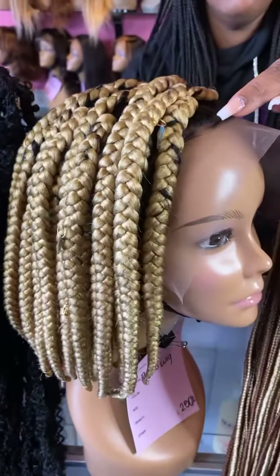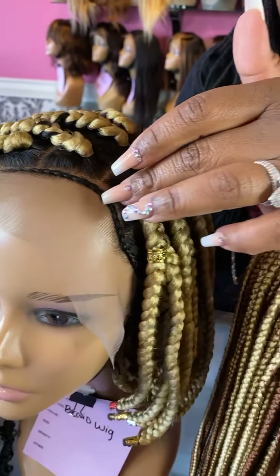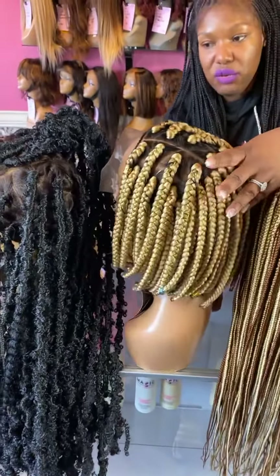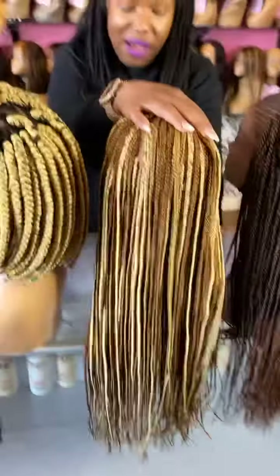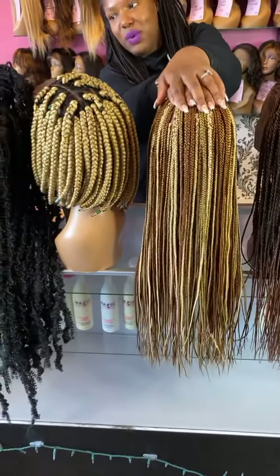We do have the front hairline braided up on this wig. Once you cut that lace off, just unbraid that and you'll have some baby hair to make the wig look even more natural. Let us know if you have any questions in the comments below. All of our wigs are found at magichaircompany.com. Somebody said they like the butterfly locks — thank you! There's only one left.